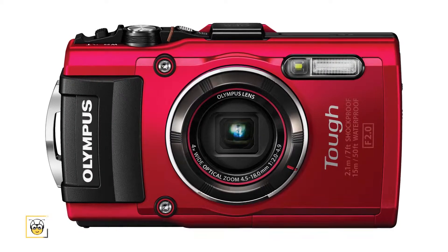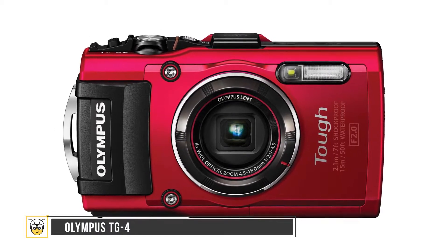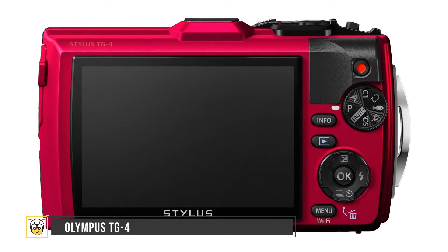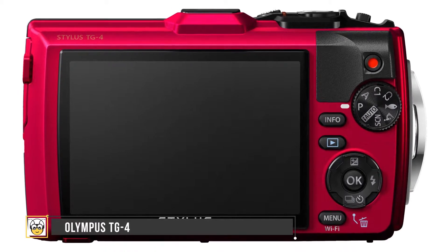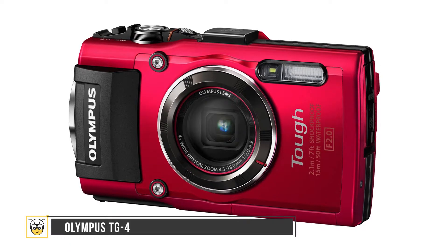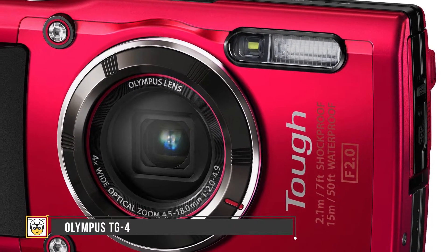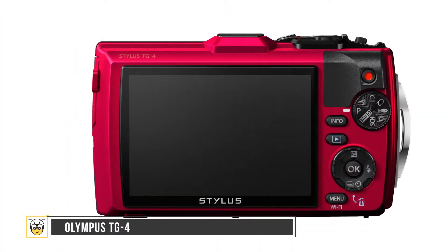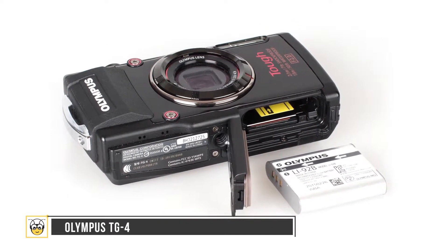Starting with the Olympus TG4, it's one of the best shockproof and waterproof cameras out there. It's water resistant up to 50 feet and drop resistant to 7 feet. It features a video resolution of 1080p over 60fps with a 3-inch display over 640,000 dots. The TG4 uses a BSI CMOS sensor with a 16 MP camera. The f/2.0 aperture helps capture light even from darker underwater scenes, and it has micro and macro modes for extreme close-ups of tiny objects.